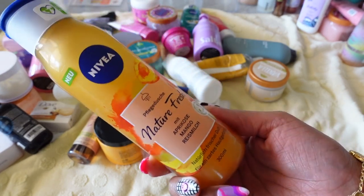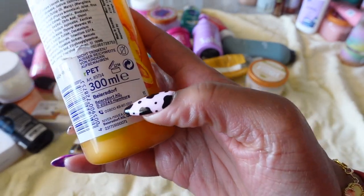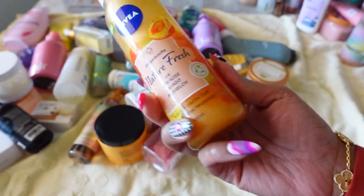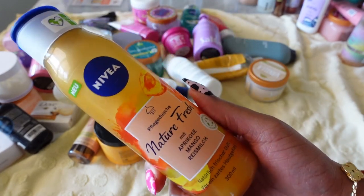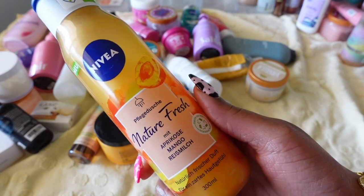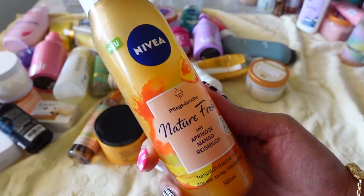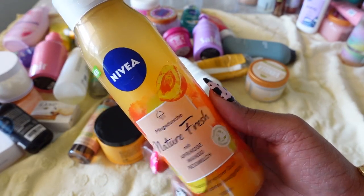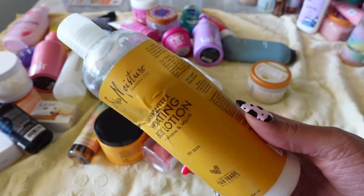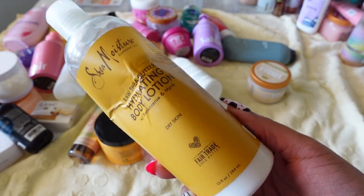This one was also from my all-over-the-world body care video. It's Nivea and it's from Germany. It has a nice fresh apricot smell — my brother used it when my family was over and loved it. Great for a morning shower routine. I'm going to keep this.